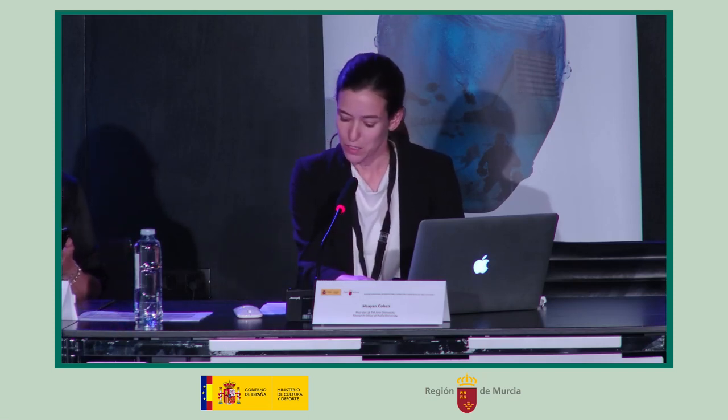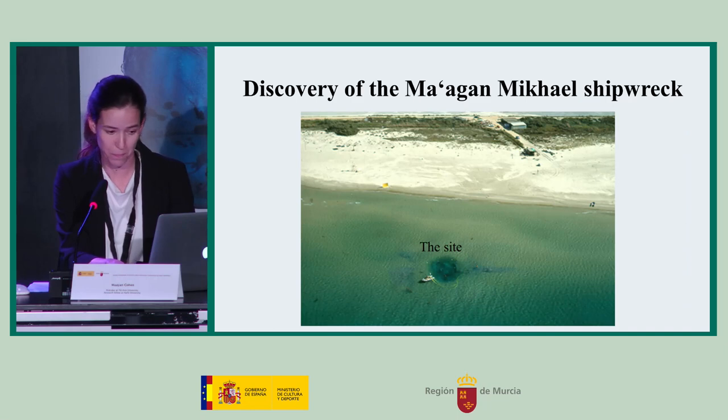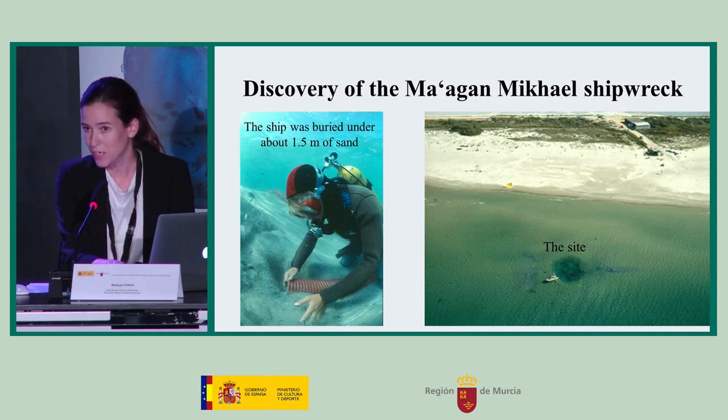Kibbutz Maagan Michael is located on the Mediterranean coast of Israel, about 35 kilometers south of Haifa. The ancient Maagan Michael shipwreck was discovered in 1985, about 70 meters from the shore of Kibbutz Maagan Michael, by a kibbutz member. It was in shallow water at a depth of 1.5 meters, under a layer of about 1.5 meters of sand.